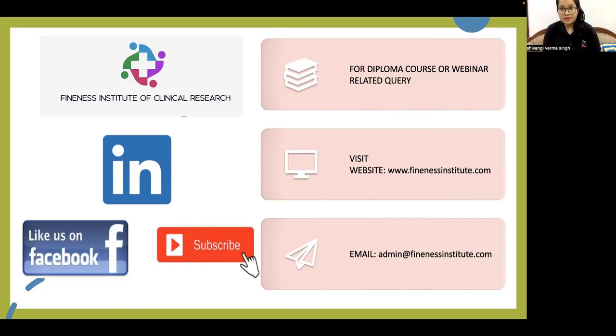Dentists, doctors, physicians, pharmacists, life science graduates, and nursing professionals can all pursue these courses, and there are a lot of job opportunities available. With the increasing number of clinical trials happening and the growing amount of funding in clinical research, prospects are going to increase day by day, making this the right time to join. For diploma course or webinar-related queries, visit our website at www.findnessinstitute.com or email admin@findnessinstitute.com. Please follow Finance Institute of Clinical Research on LinkedIn, Facebook, and subscribe to our YouTube channel for more informative content. Thank you and have a great day.